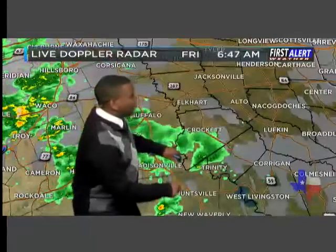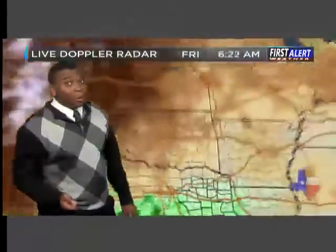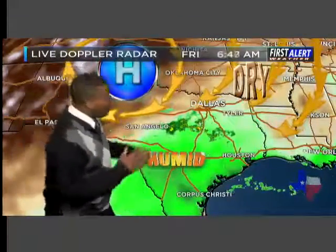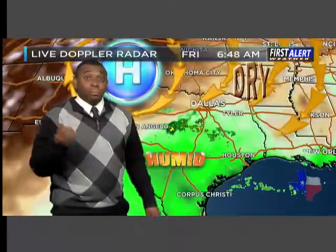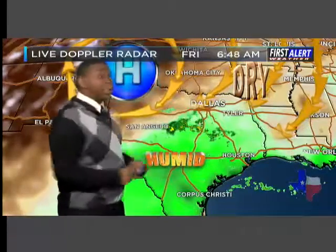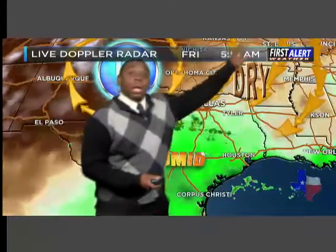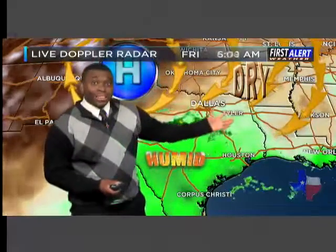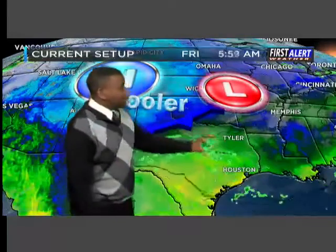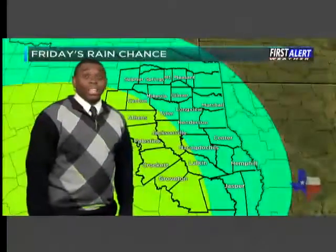A few spotty showers are trying to sneak into our far southwestern counties, from Crockett down towards Grapeland, but that's really about all in terms of rainfall. Here's what's going on: we've got a little battle — this green shaded area is moisture, and the tan shaded areas are dry air. A big ridge of high pressure is trying to build in from the north and west, with northeasterly winds ushering in dry air. So as rain tries to lift into the area, it's just drying up. There is also a surface cold front making its way south, the leading edge of the drier, cooler air, and that will sneak into the area throughout the day.